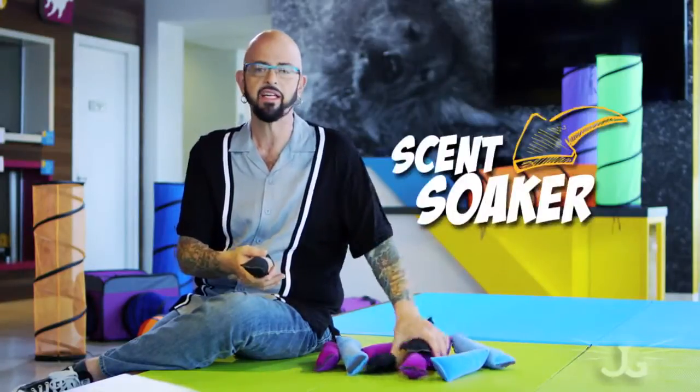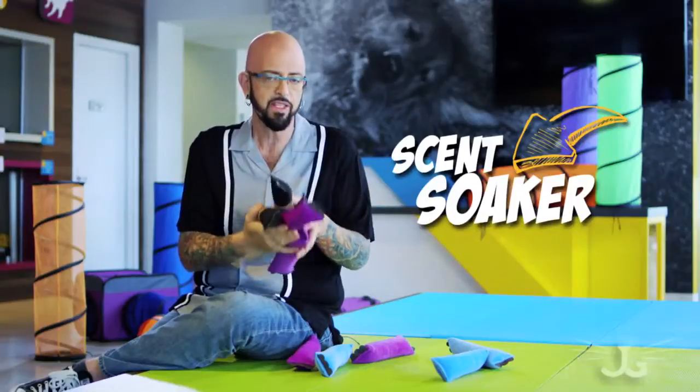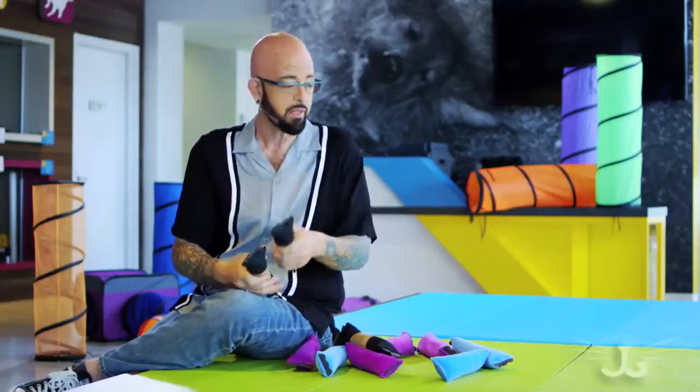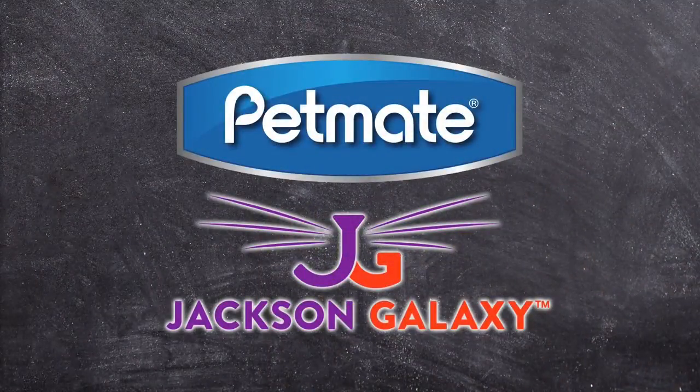These are all really great features, and the idea here is these are scent soakers. For cats, nothing is more important than territorial identification. They may just lick it, roll over on it, or bat it around. Any time they do any of those things, they're leaving scent on it, and your cat will play. That's the goal of the Jackson Galaxy Collection.